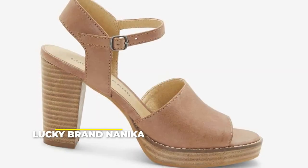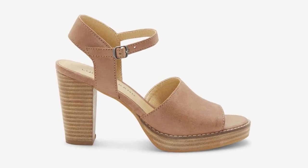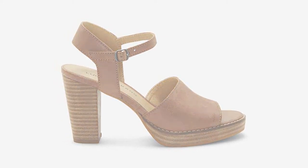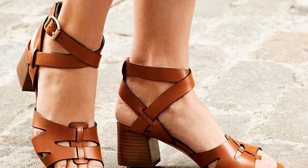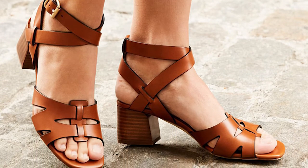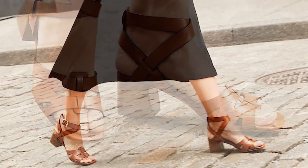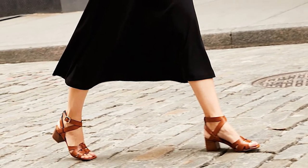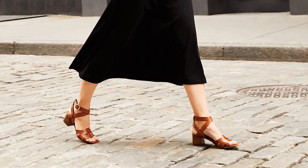Number 4: the Lucky Brand Nanica. One of the most comfortable types of sandals out there is the platform, and the Lucky Brand Nanica is easily one of the best options worth considering. They will never go out of style, and you can use them year-round. The memory foam, which adds to its comfort, makes them one of the best walking heels you will ever invest in. And to top it off, they are also on the more affordable end, so there really is no reason not to pick up a pair today.